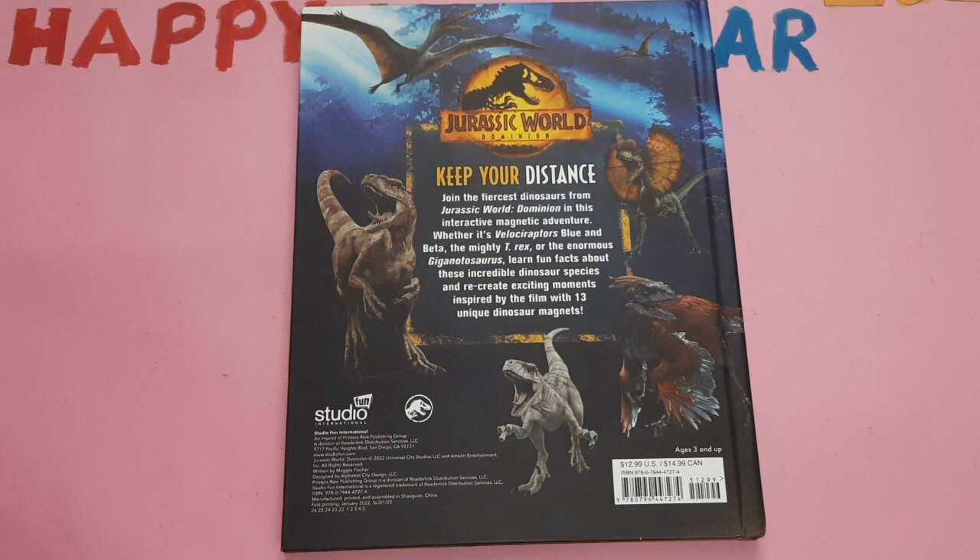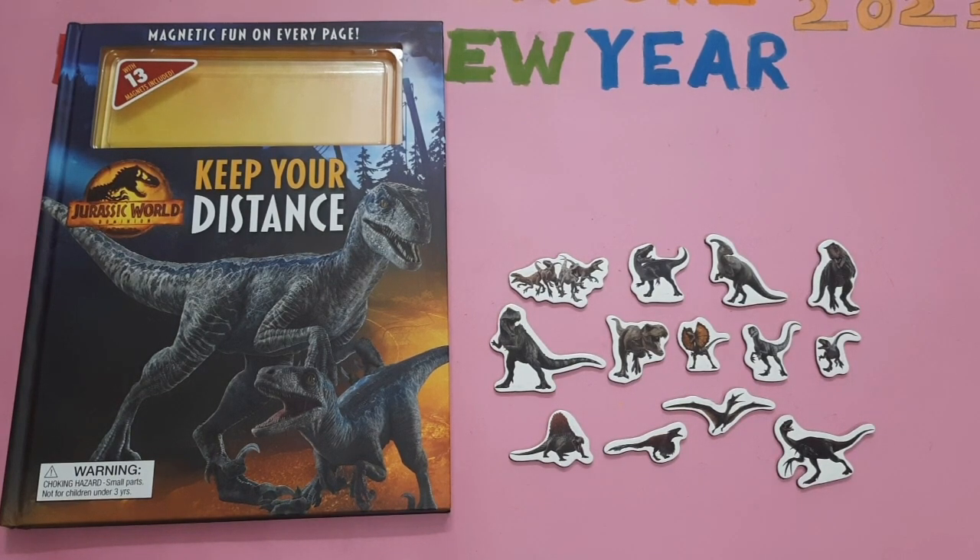Jurassic World Dominion: Keep Your Distance. Join the fiercest dinosaurs from Jurassic World Dominion in this interactive magnetic adventure. Whether it is Velociraptors Blue and Beta, the Mighty T-Rex, or the enormous Giganotosaurus, learn fun facts about these incredible dinosaur species and recreate exciting moments inspired by the film, with 13 unique dinosaur magnets. Thank you friends for watching this video. Let's meet in the next video. Thank you.